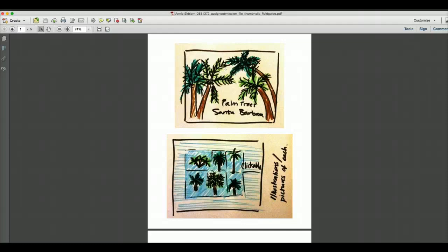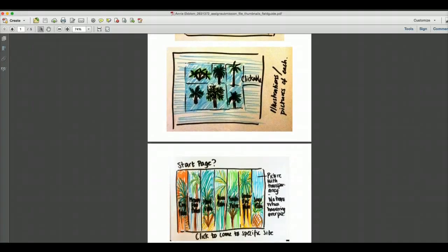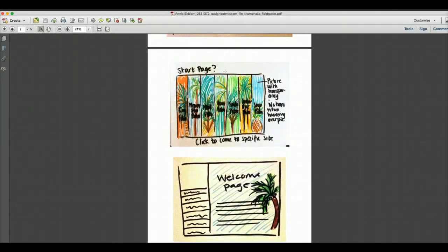After clicking one of those palm trees it takes you to a page that says 'sago palm' with a picture and ways to navigate to all other palms — because you don't want to go back to the home page every time. Other palm, other palm, other palm. Here's a description, and here might be a pull-out for the temperature it grows in, how tall they grow, and other facts.